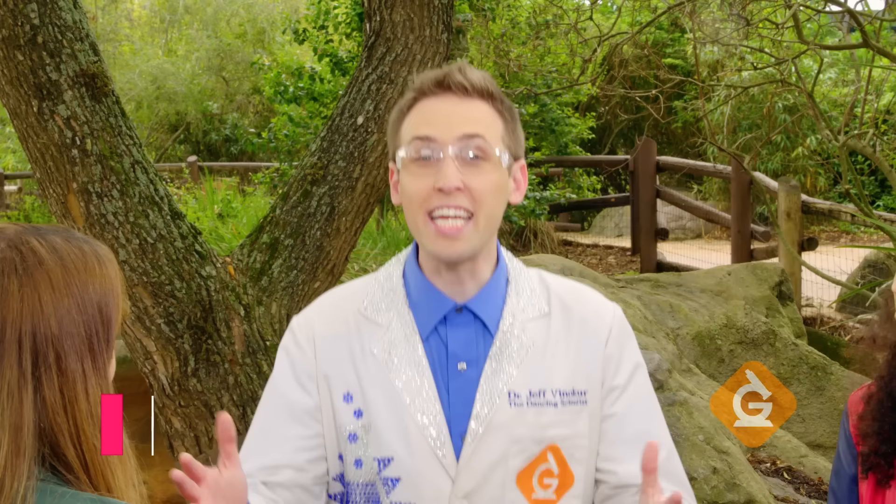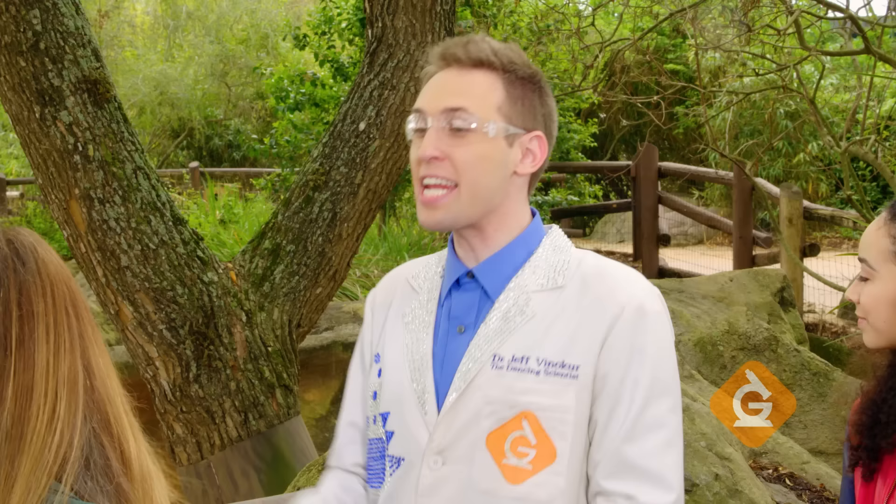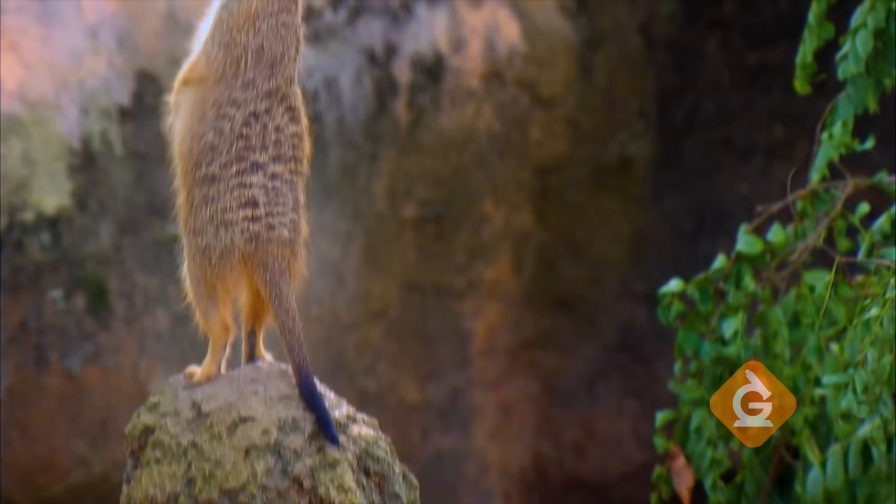We're here with meerkats talking about animal group behavior. Kelly's an expert on them. I see one of them standing up like this. What are they doing? Well, that's exhibiting probably the most popular, well-known meerkat behavior, and that's called a sentry.